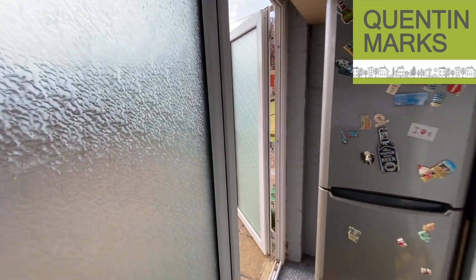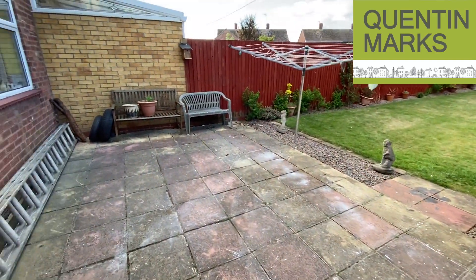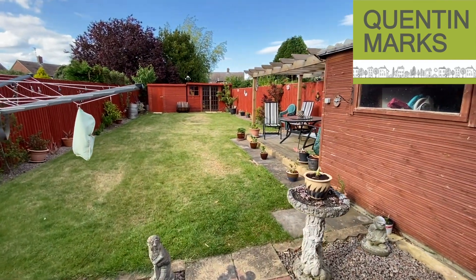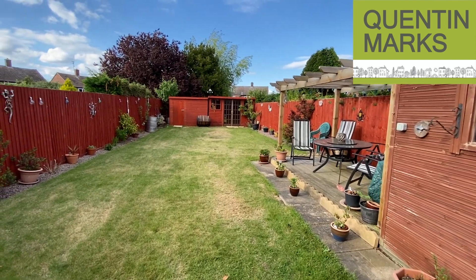The door on the right there goes into a downstairs WC, and then you've got a pair of French PVC doors at the rear into the back garden. The garden's a lovely feature — you've got this huge patio here and a large lawn beyond. You can see there's a shed at the bottom of the garden and a summer house.